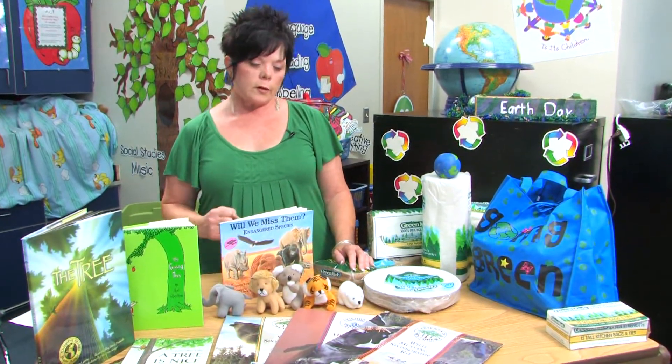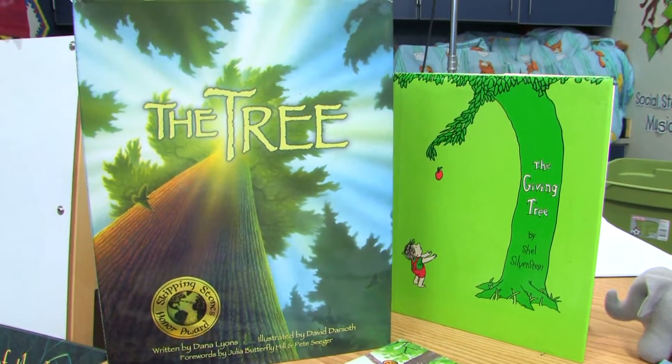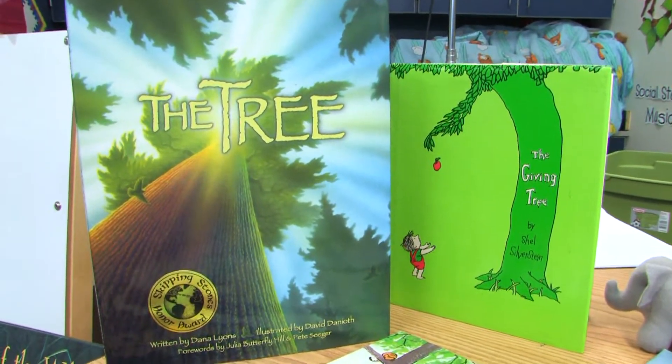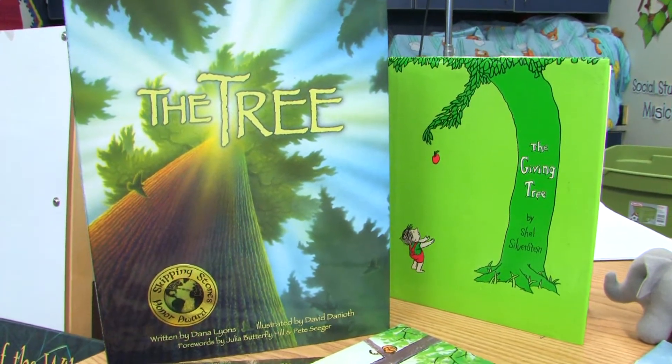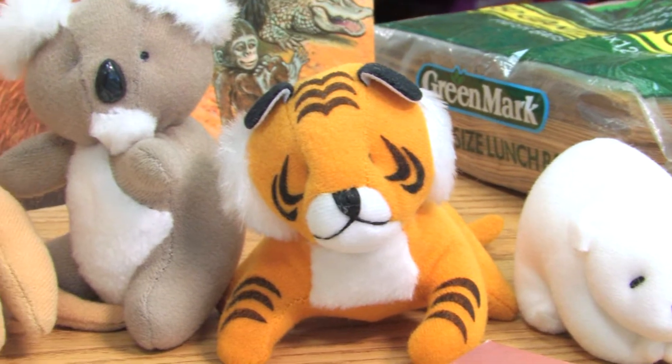Another great way to get kids excited — there are multitudes of books about the environment and taking care of our earth. See, these are some of my favorites: The Giving Tree, What's Inside a Forest — so the kids understand how all that works.